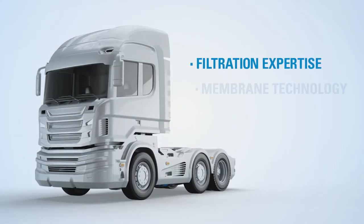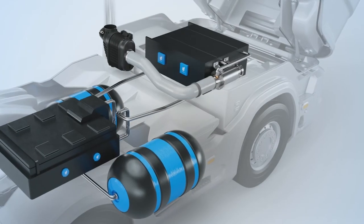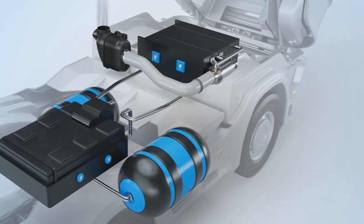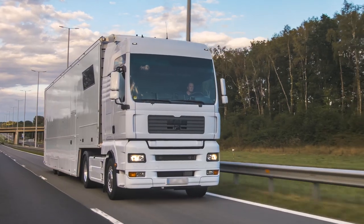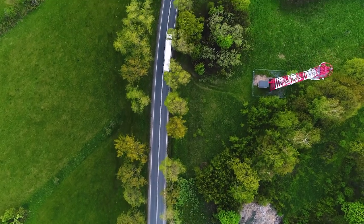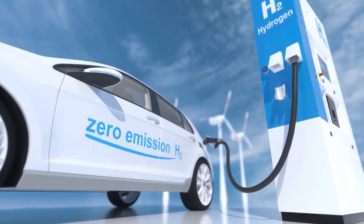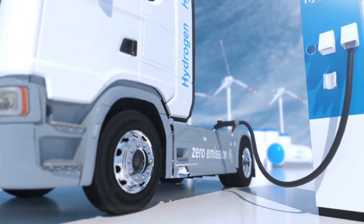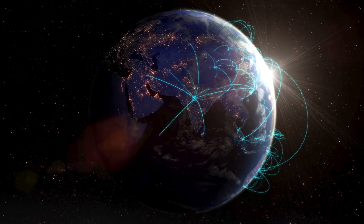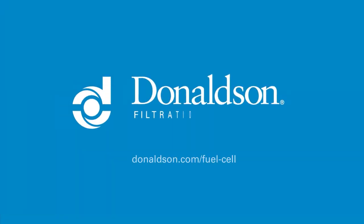In addition to our filtration and membrane expertise, there's one more reason to work with Donaldson. We've spent decades working with OEMs and suppliers to develop innovative solutions across fuel cell applications, including liquid hydrogen filtration, coolant filtration, and more. In fact, in 2003, we were awarded the world's first patent for fuel cell filtration. Donaldson is recognized around the world for its filtration expertise in multiple industries. To learn more about our fuel cell capabilities or to discuss a specific application or technical challenge, please visit our website or contact your local Donaldson representative.